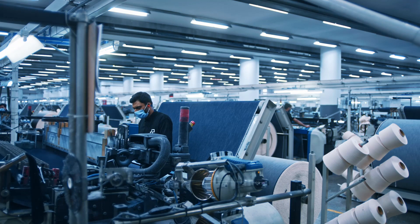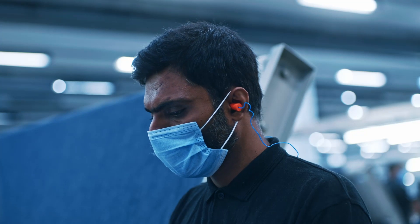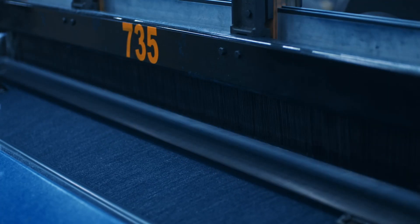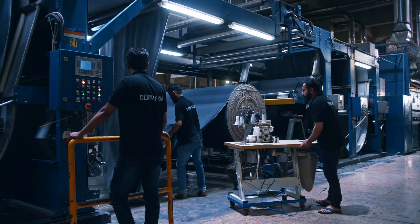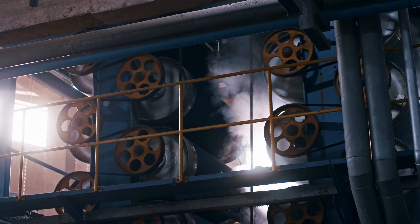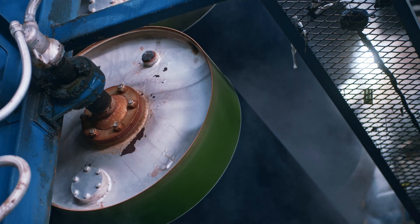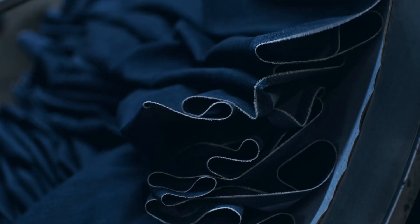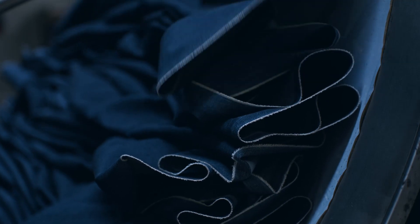The dyed recycled denim is then woven using modern power looms, which are vastly more efficient than the shuttle looms traditionally used in denim weaving. The woven fabric rolls are then sent to finishing, where the recycled denim is dried and treated to enhance its softness, durability, and appearance. Circularity is central to the way we make textiles.